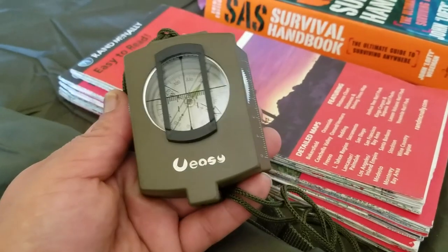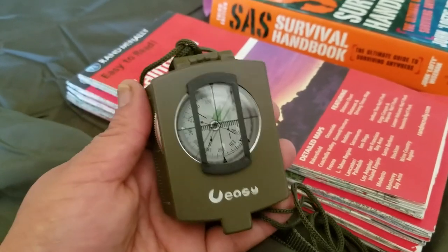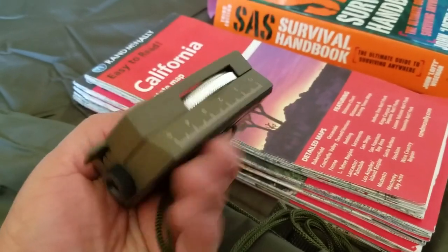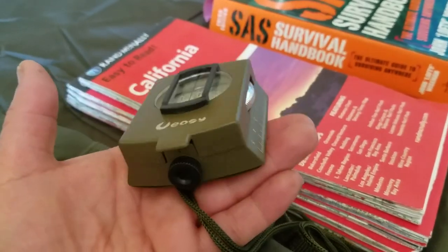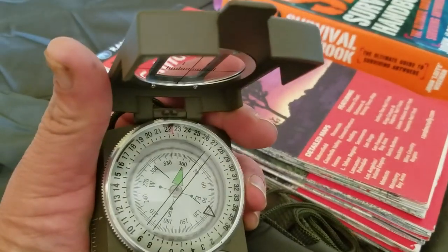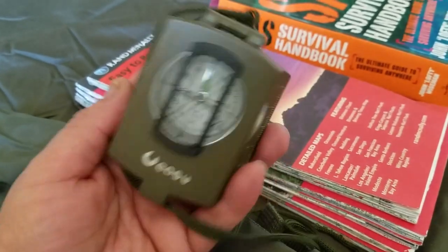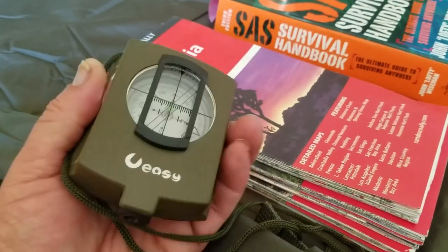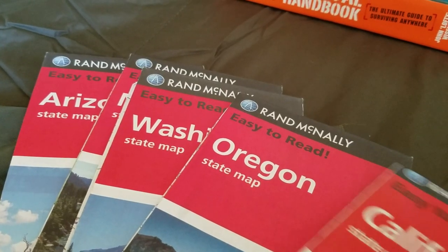This compass was part of my bug out bag, but it was really heavy. I replaced it with a smaller compass, so I thought this would be a great one to just throw in my car. I don't have to carry it, but it's very efficient. That way I don't have to carry this big heavy compass around.